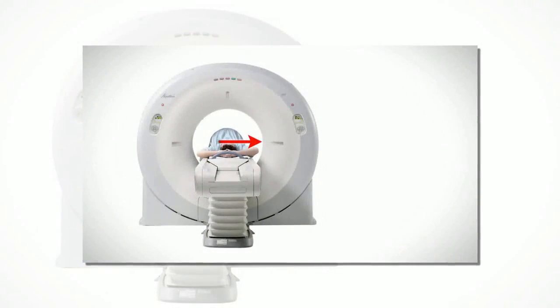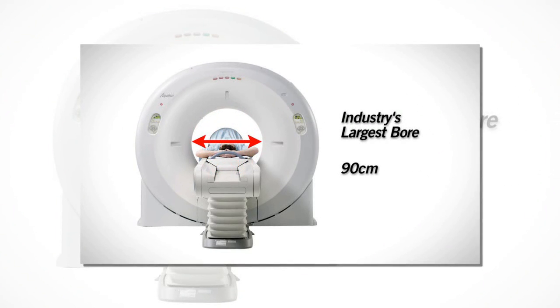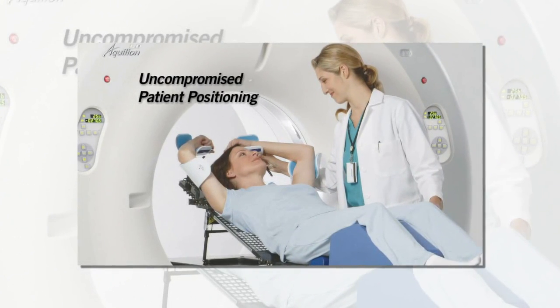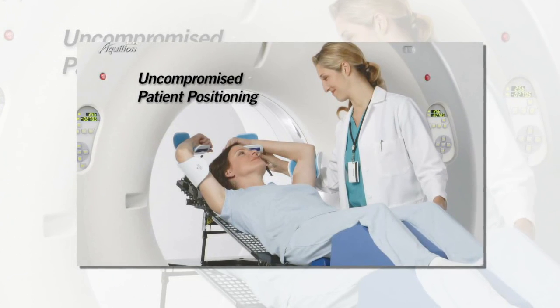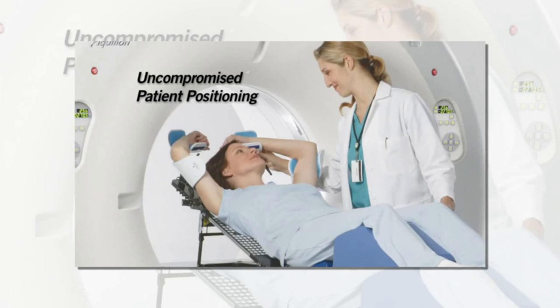With the industry's largest bore of 90 centimeters, the Aquilion Largebore enables optimal patient positioning and access for all patients and procedures. It is the only system on the market that can accommodate patients positioned with a 25-degree incline and both arms overhead.